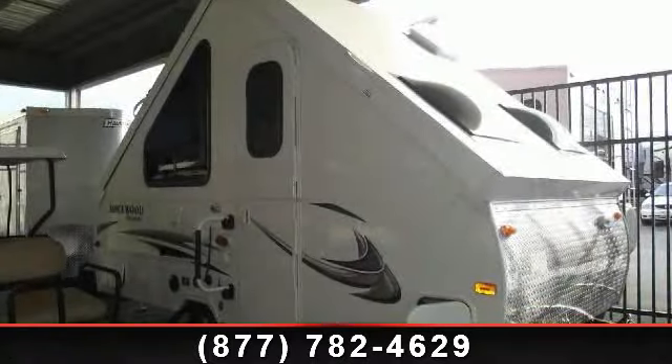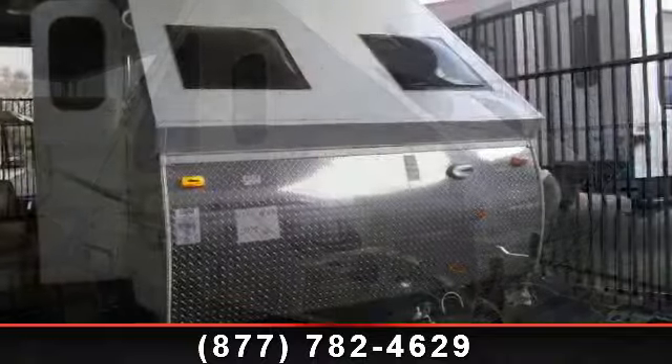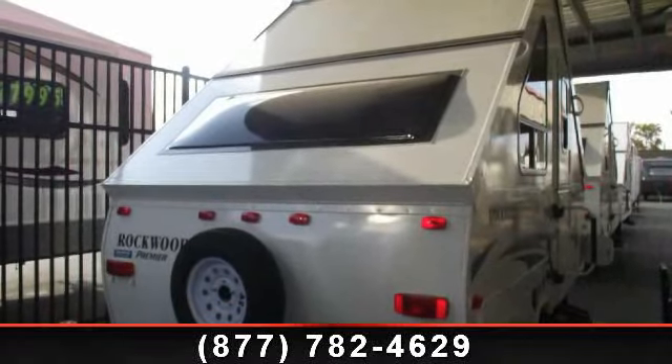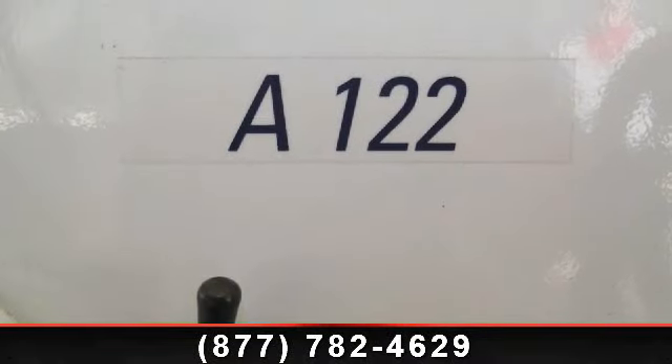Travel in style with this 2014 Forest River Rockwood Hardside Series A122. Pop-ups are easy to tow, and they give you the feeling of camping in the outdoors while still being protected from the elements. This unit comes equipped with many features that are standard on larger RVs.